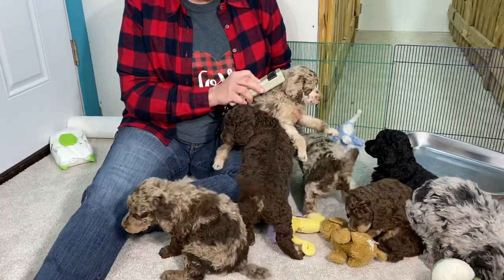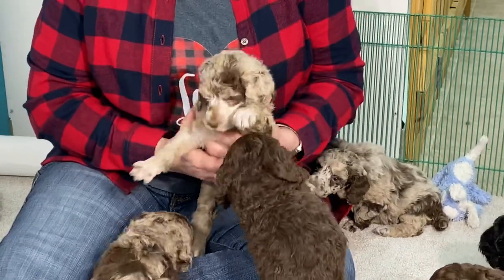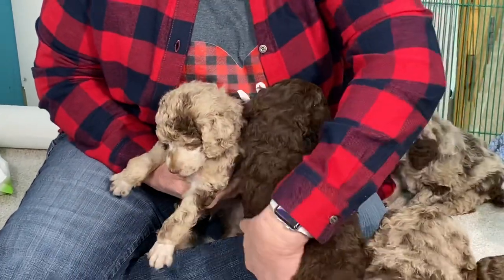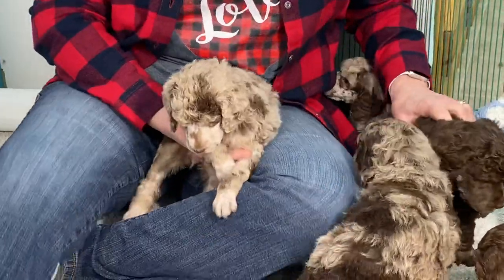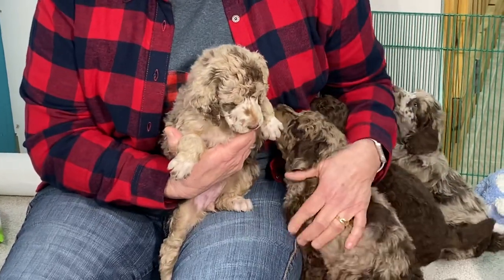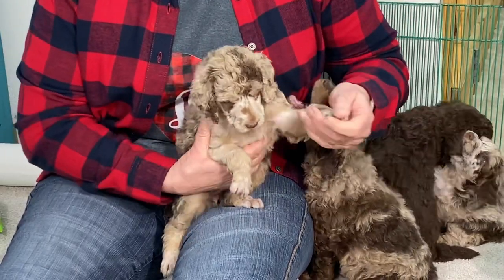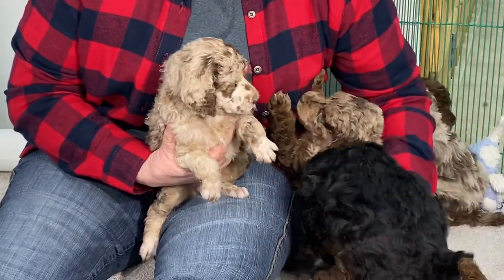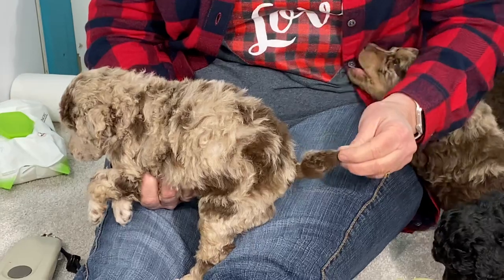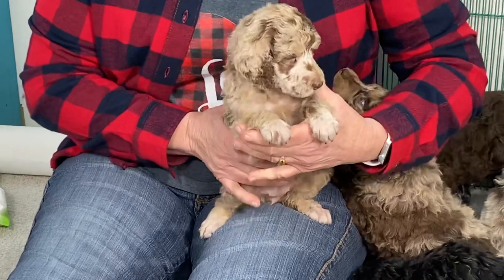This one I know is available. Microchip number 0434, and this is a female chocolate Merle. As of right now, she looks like she's going to have green or hazel eyes. Dad is a phantom, mom is not a phantom but mom carries heavy phantom. We have several puppies in this litter that are phantoms, and this one is not one of them, but she's doing really, really good. They've got lovely coats, nice tails. The tails were docked in a full poodle dock, and they are registered and do come with their AKC papers.